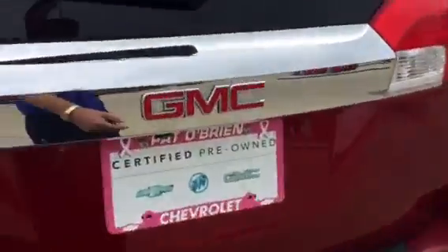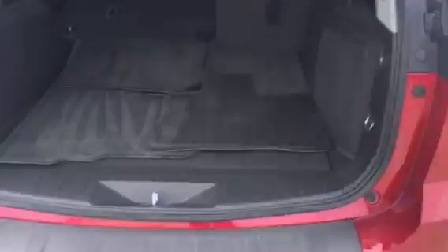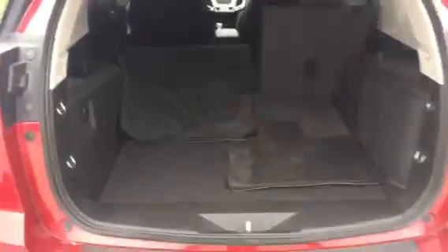See how much space you've got in the back — very spacious, very versatile too. The seats fold down at a 60-40 split, so you can have one up, one down, both up, or both down — very versatile.